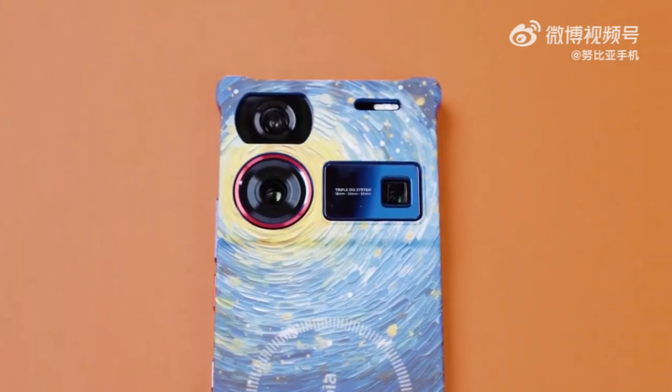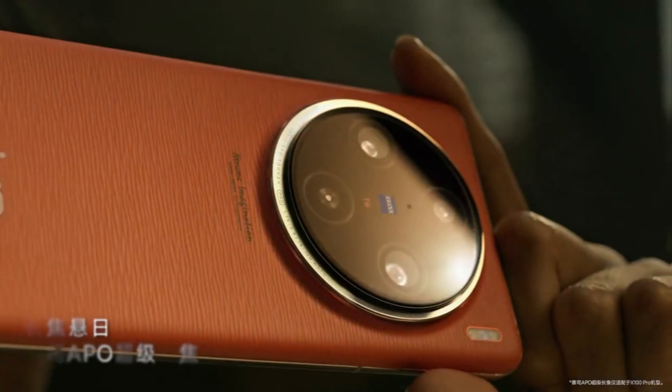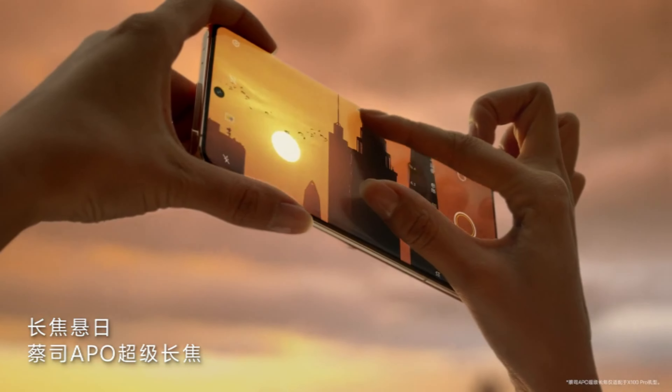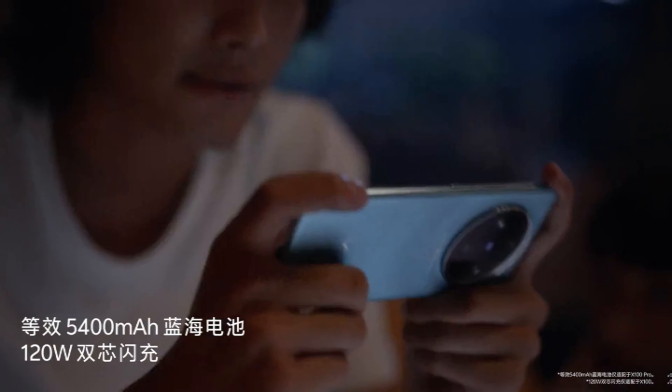And the 4th is the Vivo X100 Pro. This is powered by the Dimensity 9300 processor. The Antutu score is 19,074,891.